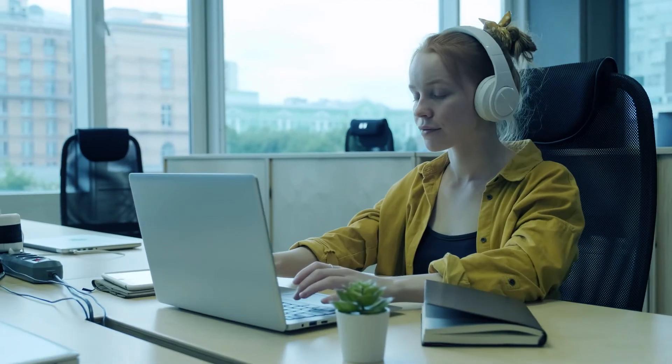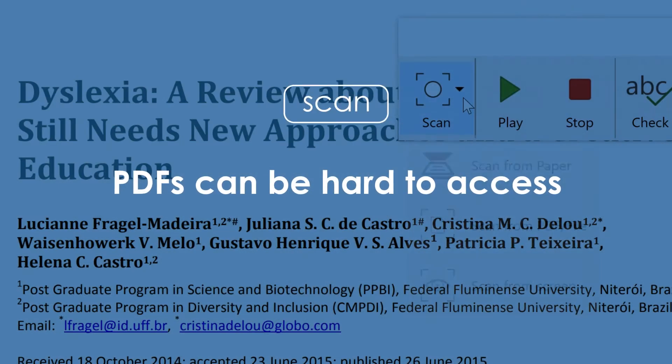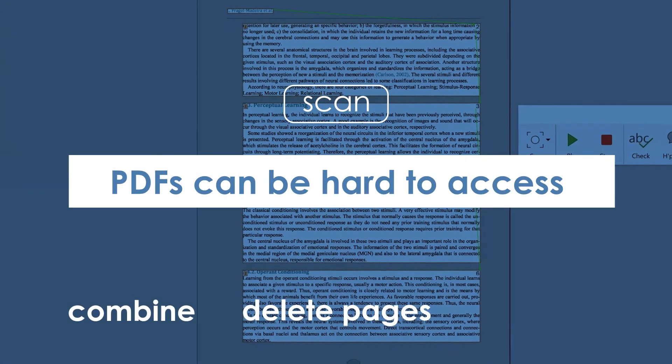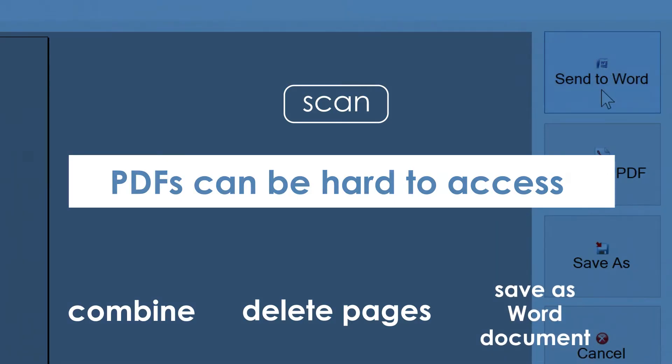Eventually, it builds confidence and independence. PDFs can be hard to access. Use the scan button in Claro Read to make them accessible. You can combine scans, delete pages and even save them as a Word document.